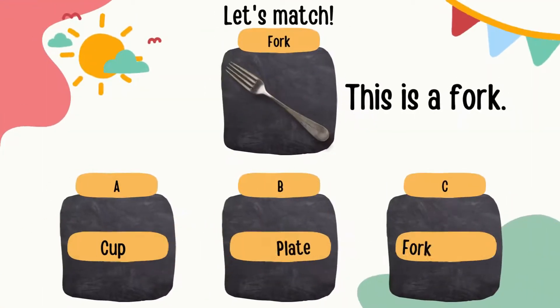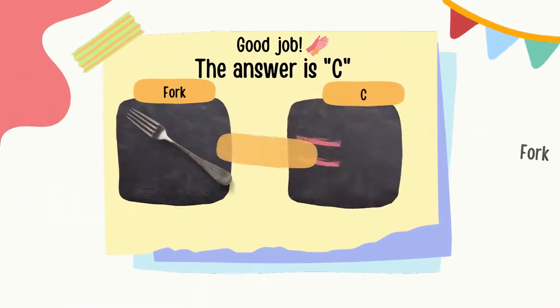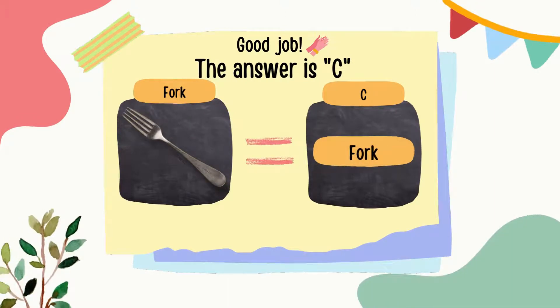This is a fork. The spelling of a fork is F, O, R, K — fork. Can you guess which one is fork? That's right! The answer is C.